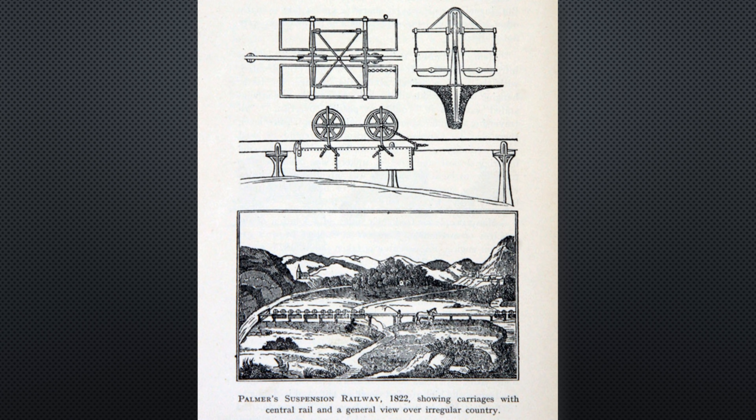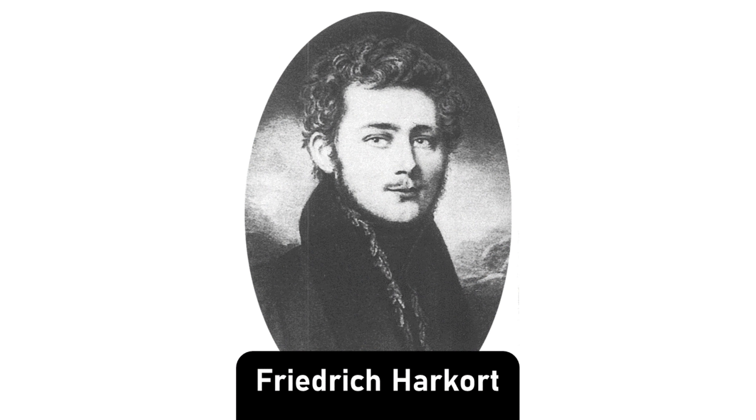In 1824, British civil engineer Henry Robinson Palmer proposed a low single rail suspension railway with carriages pulled by horses. Friedrich Hardcourt, a local steel mill owner, loved the idea.